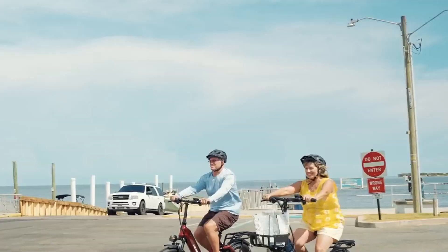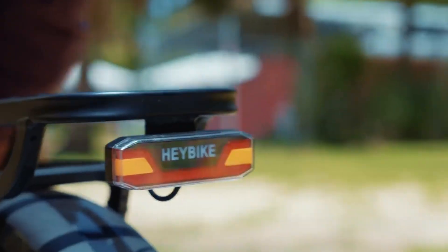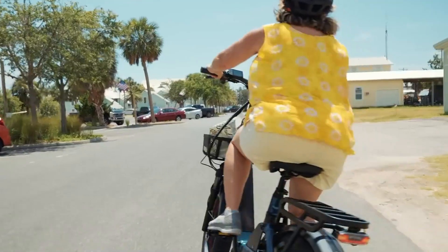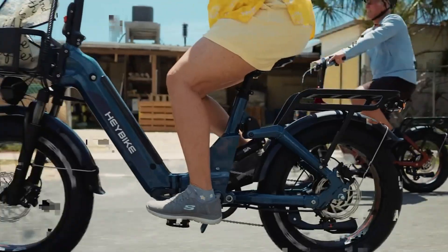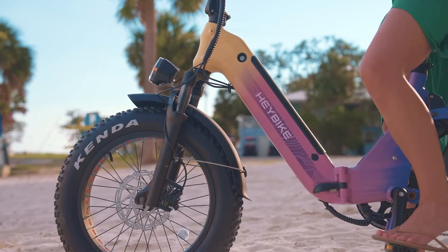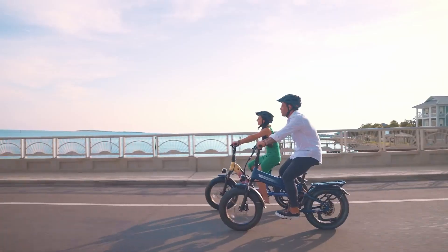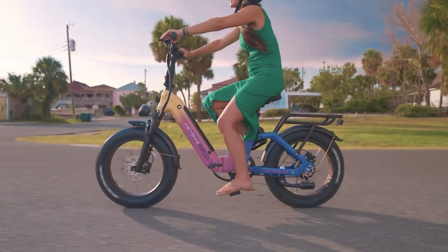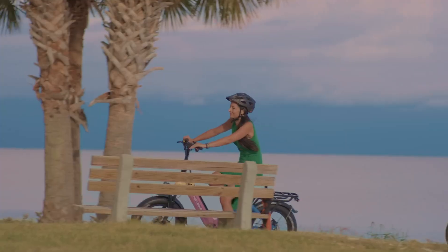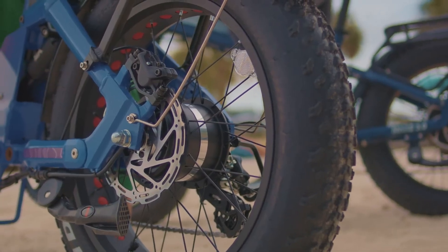Designed for all-terrain comfort, it comes equipped with a 65mm hydraulic fork, adjustable rear air shock, 20x4-inch fat tires, and a cushioned saddle that absorbs bumps with ease. Modern conveniences like NFC Tap to Start, a bright TFT display, app integration, hydraulic disc brakes, and built-in turn signals make it a smart, commuter-ready choice. While its 75-lb frame can feel hefty when folded, the Ranger 3.0 Pro's balance of power, versatility, and rider-focused design makes it a standout in the folding e-bike category.